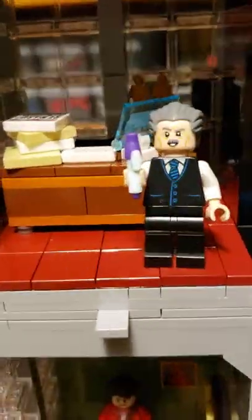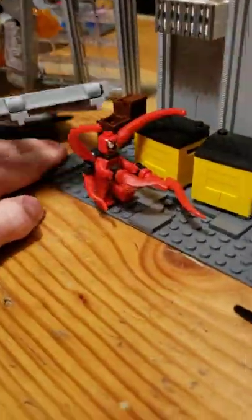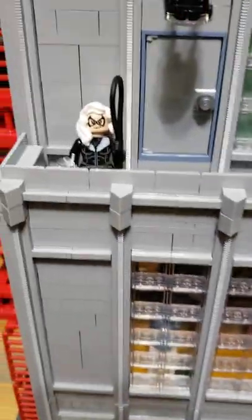We have J. Jonah Jameson, the owner of the Daily Bugle, and then Betty Brant, Mysterio, and Firestar. Then let's take a look on the other side — flip it around — with Carnage, Venom, and the Black Cat.